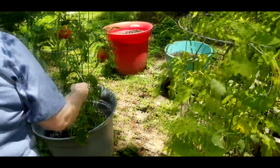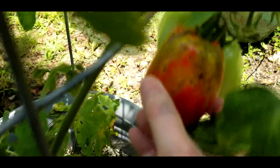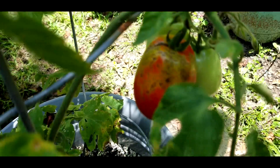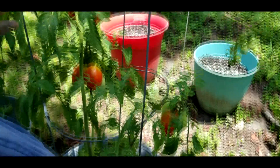Here's some more tomatoes. As you see, they're starting to crack and suffer from the heat too. We're watering as much as we can, but you don't want to water too much or you kill the plants.